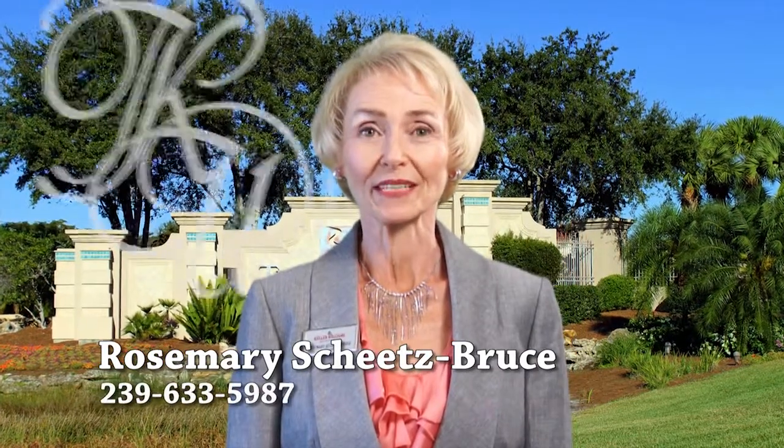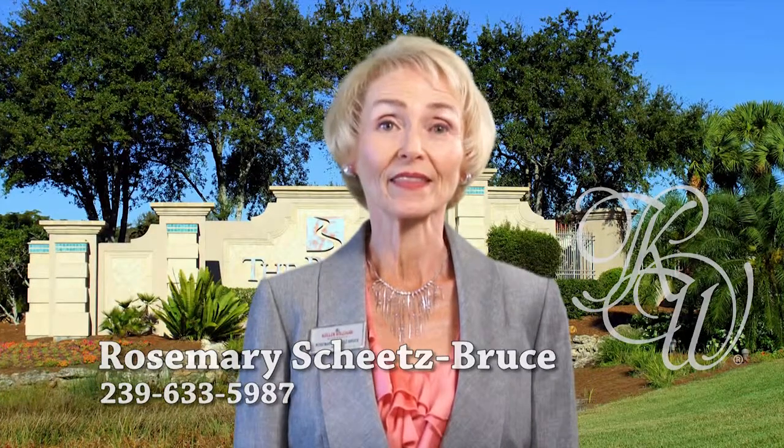Hi, my name is Rosemary Sheets-Bruce. I'm a Realtor with Keller Williams Elite Realty in beautiful Bonita Springs, Florida. Let me tell you about Shadowwood at the Brooks.